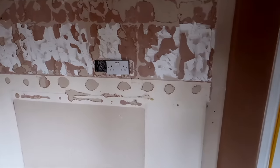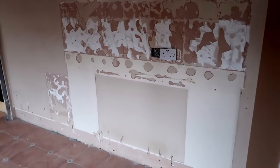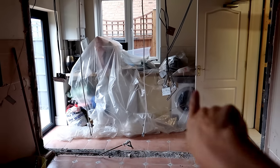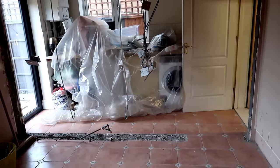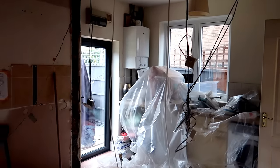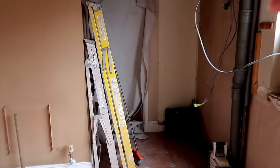They've done so much already today and they've just left, saying they're coming back tomorrow to knock down this wall, which I'm really scared about. This wall is going to need steel in it because it's a supporting wall. They're also going to take out the floor and take out all the utility room stuff as well, so it's all go already.